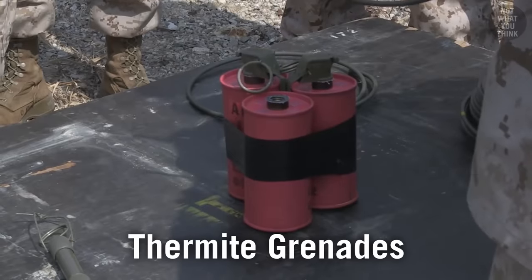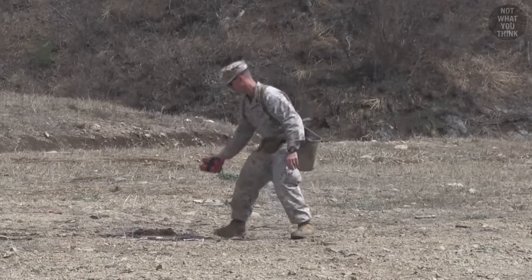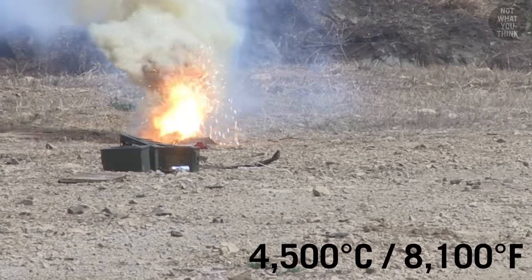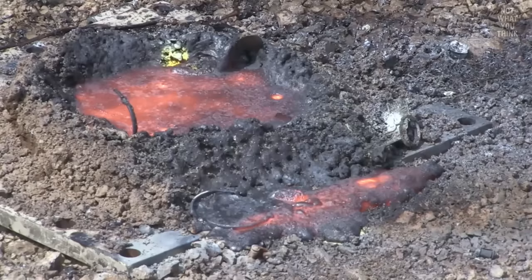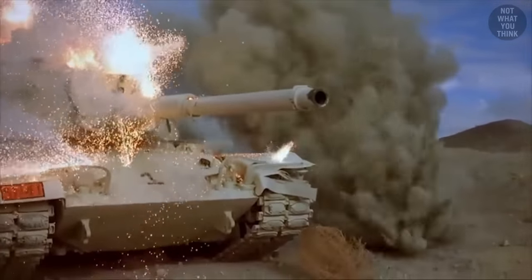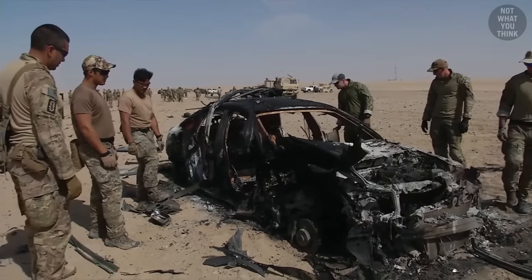This is a thermite grenade. In contrast to the previous types of grenades that are thrown from a distance, this one is meant to be placed on its target, and it doesn't exactly explode. Instead, thermite burns at extremely high temperatures, and what's left behind is hot molten material. Thermite grenades are a good candidate for destroying your own equipment to prevent your enemy from capturing them, or similarly for sabotaging the enemy's equipment.